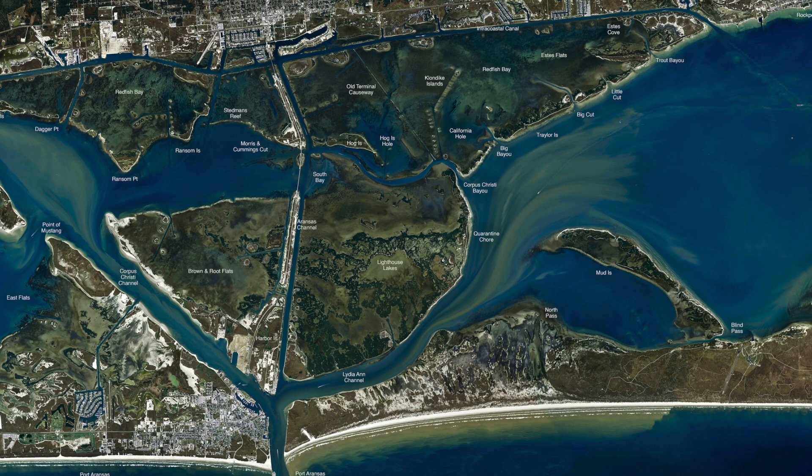Those redfish are still schooled up at the south and north end of the jetties. Same deal — live shrimp, live mullet. You can free-line them or put a little weight on top of your swivel. A lot of good fish along these granite rocks, especially with this water as high as it is — they're looking for structure. We've also been catching some gag grouper, some red snapper, and some mangrove snapper, all being caught on these granite rocks here at the jetties.